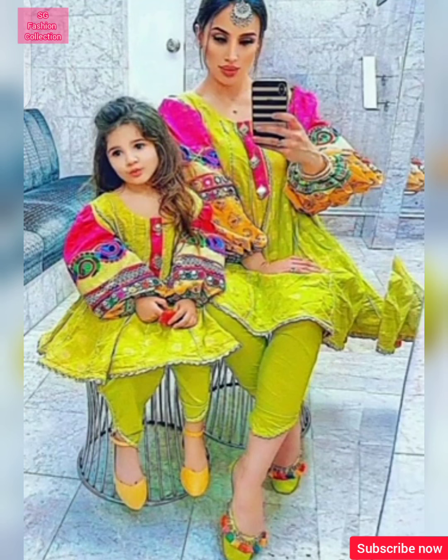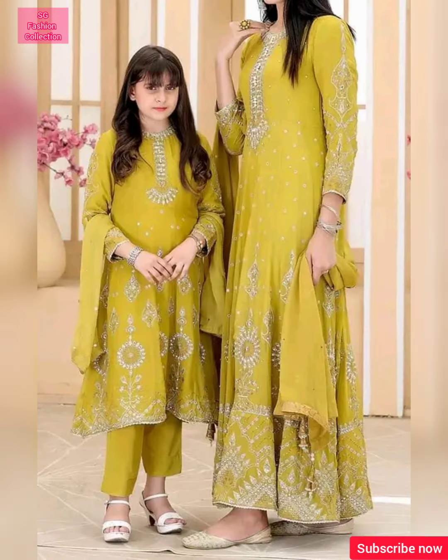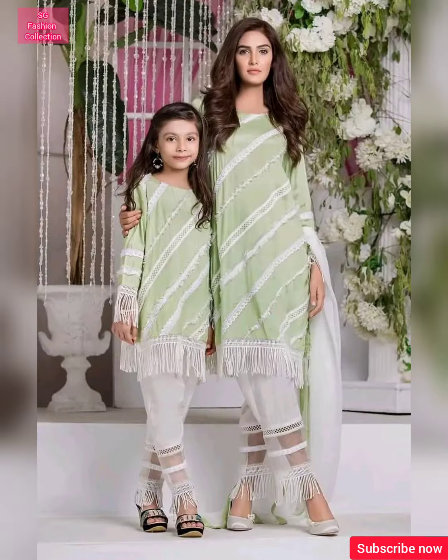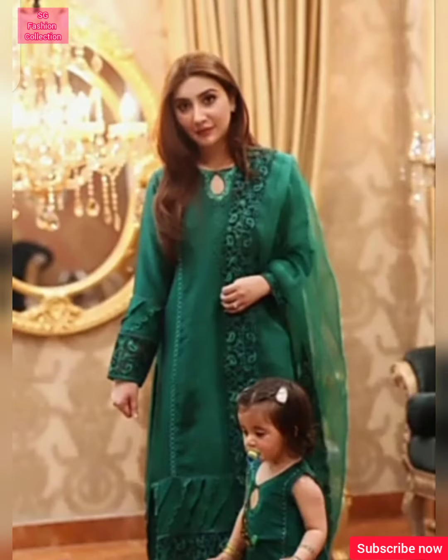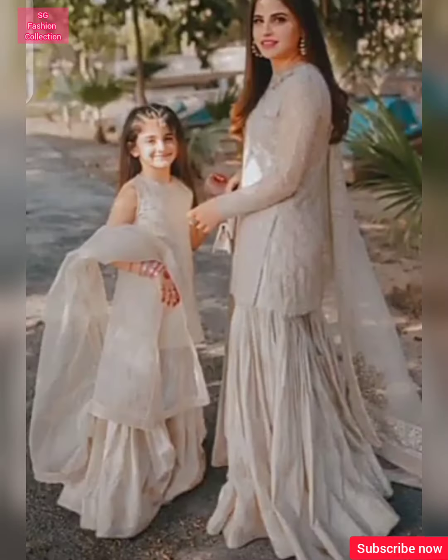If you have come to our channel for the first time, subscribe to SG Fashion Collection so that you will get daily fashion related updates. Click the subscribe button and press the bell icon so you will get notifications for all new videos before anyone else. See the complete video and enjoy.